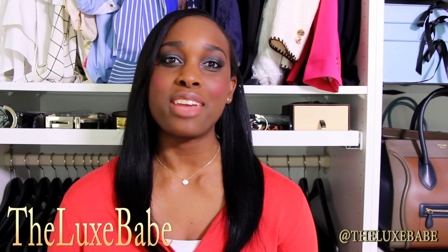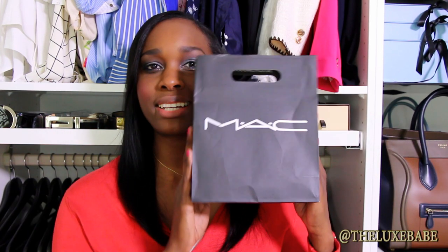Hello my lovelies and welcome back to my channel. Today I have a MAC haul for you. I purchased a few things from the MAC Penciled In Collection and I'm going to give you swatches of them — the lipsticks and lip liners — and I also purchased another MAC lipstick from some kind of collection, so let's get into it.